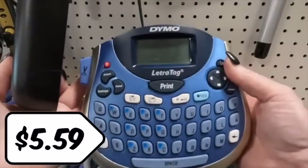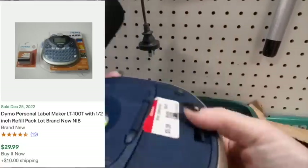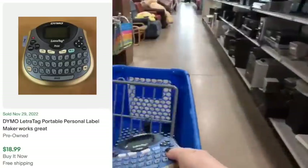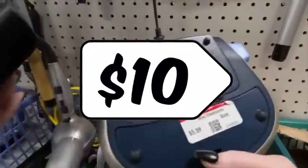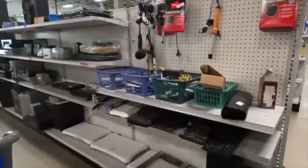The first thing I find is this Dymo label maker. They want $5.99 for it. If it were new, it's selling for about $30, but even used it's selling for about $19. So I think this is going to be a good pickup — I can make about a $10 profit on it if I've got it working with the cords. I had to dig around and find the cords, honestly.